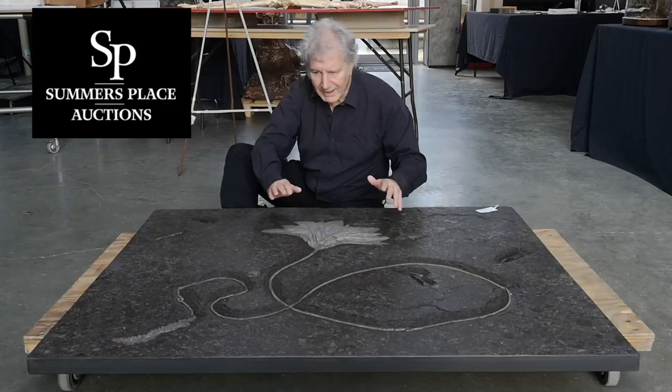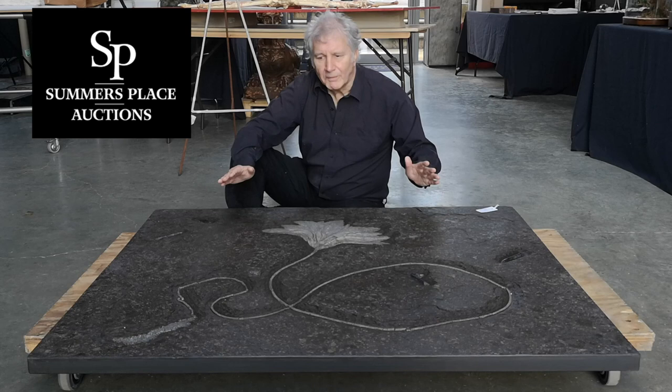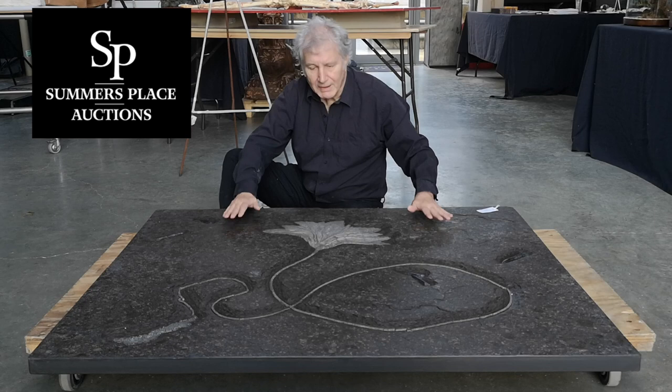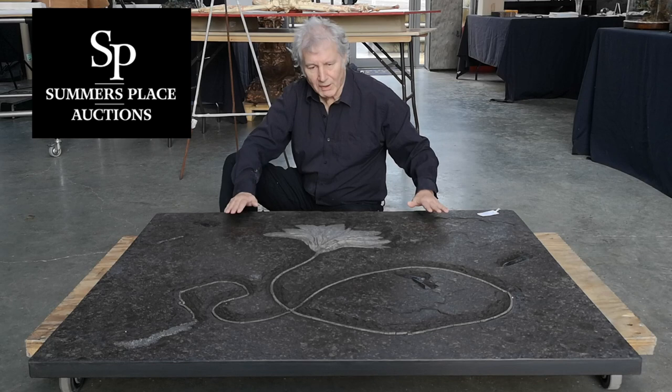On this particular plate, rather unusually, there are several belemnites exposed that would have died at the same time as the crinoid and sunk to the bottom of the sea. So this really is a wonderful and spectacular example of a Holtzmarthen crinoid.